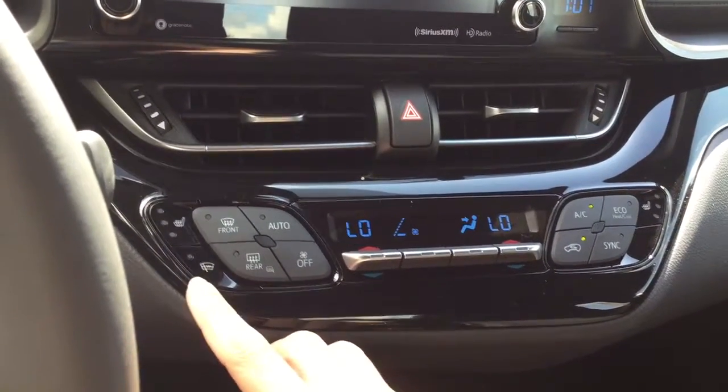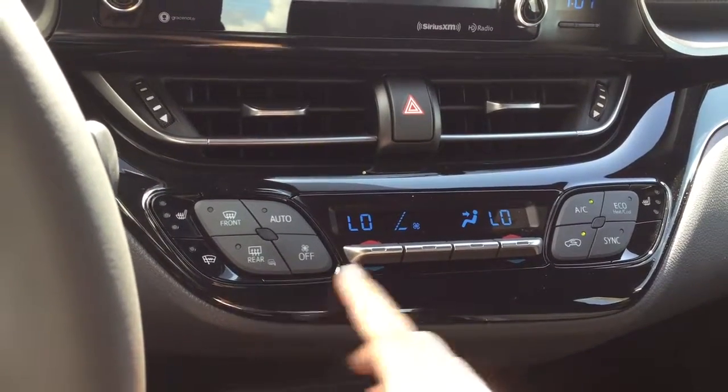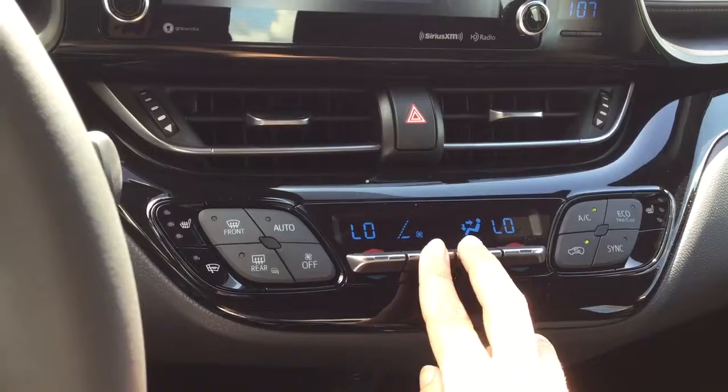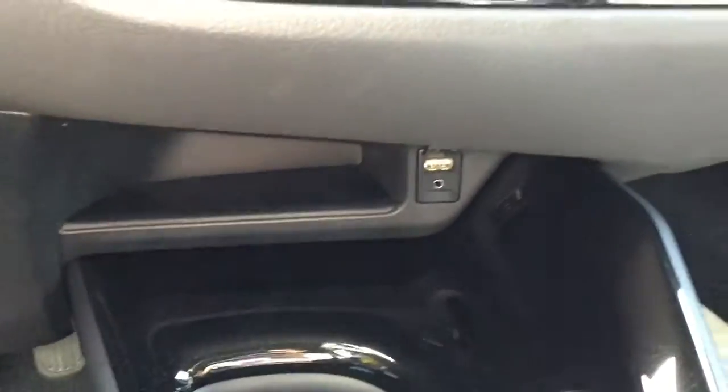It has heated front seats, rear defrost with timer, and heated mirrors. You can set your temperatures here, choose different modes here, and adjust the fan speed. There's also a USB and auxiliary port.